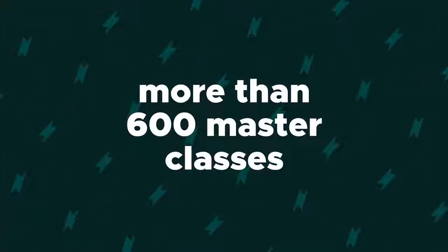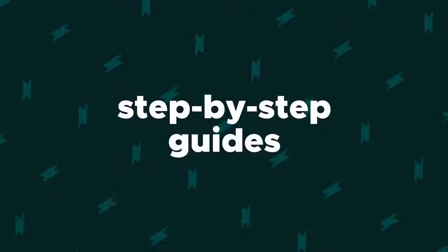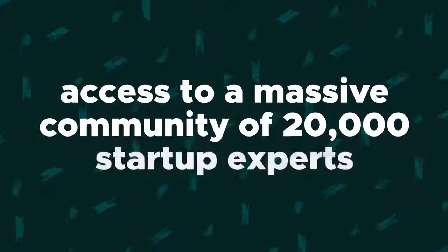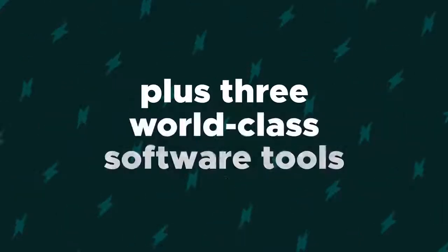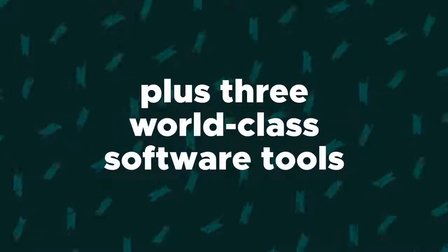How do they do that? Startups.com gives you more than 600 masterclasses, step-by-step guides, curated how-to lessons, access to a massive community of startup experts who answer every question, plus three world-class software tools including BizPlan, LaunchRock, and Fundable. Sound too good to be true?